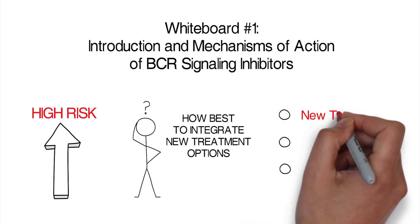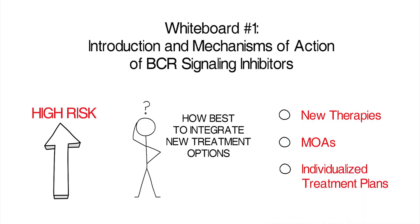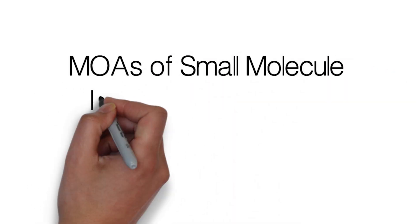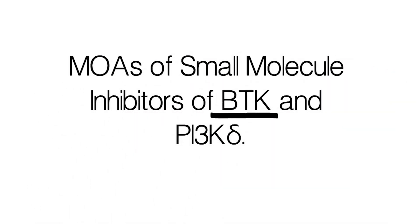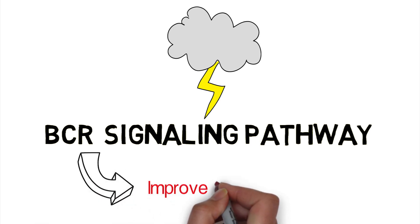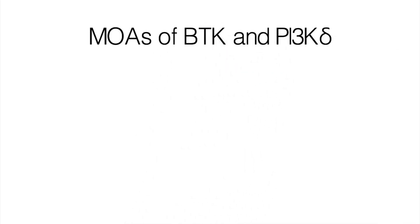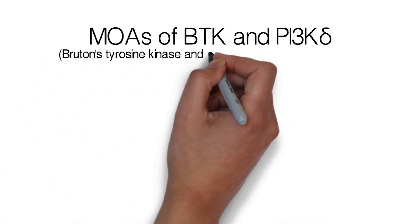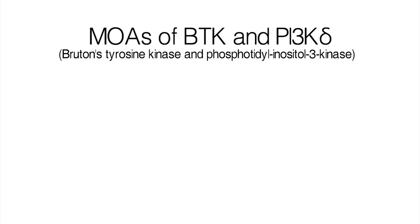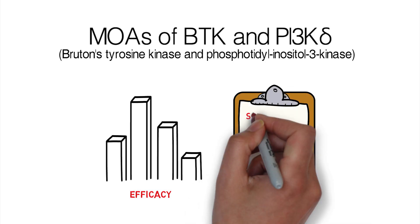Here, I'll discuss the newer CLL therapies, including their mechanism of action, and how we can develop individualized treatment plans for our patients at risk for progression. I will begin by discussing the mechanisms of action of small molecule inhibitors of BTK and PI3 kinase delta. We will focus on the mechanisms of action of both Bruton's tyrosine kinase, or BTK, and phosphatidylinositol-3 kinase, or PI3 kinase, inhibitors to better understand their effectiveness and side effects.